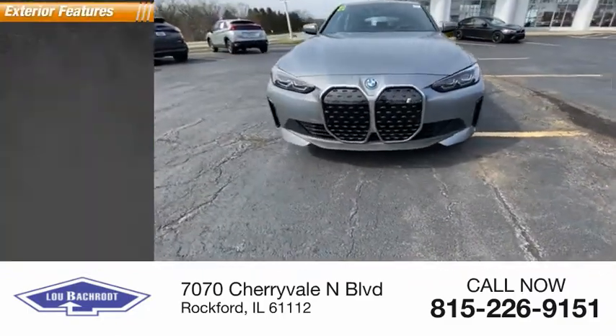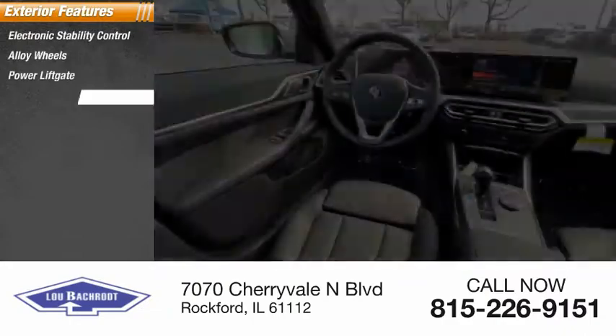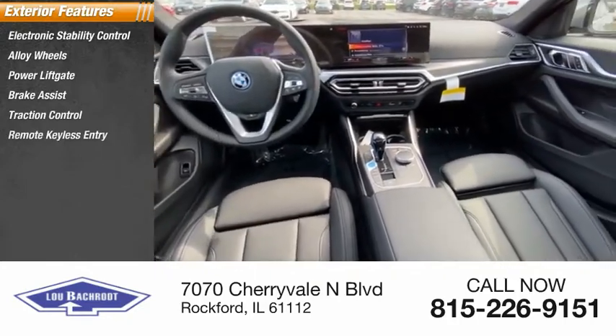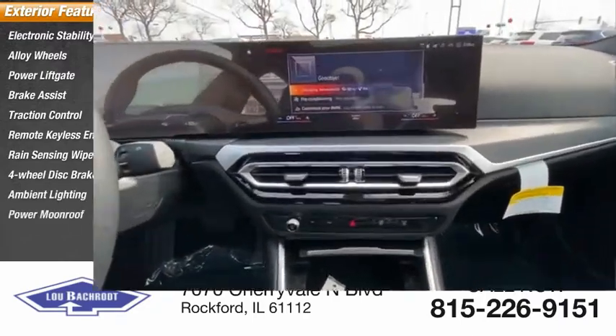Here are some of this vehicle's great options: electronic stability control, alloy wheels, power lift gate, brake assist, traction control, remote keyless entry, rain-sensing wipers, four-wheel disc brakes, ambient lighting, and power moon roof.